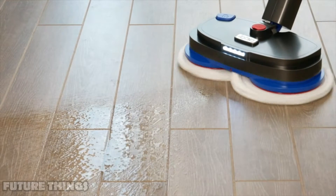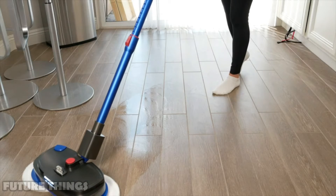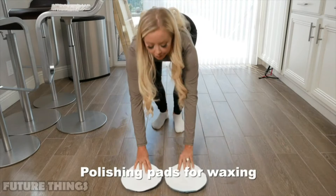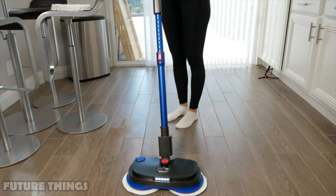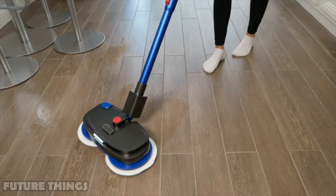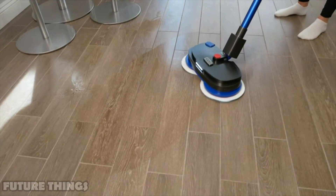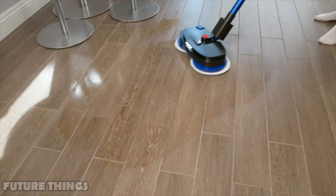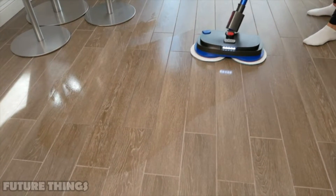Works on tile, hardwood, marble, and wood floors. The floor mop has a 300ml built-in water tank — you can mop wet by filling it with water, or polish and wax your floor by filling it with wax oil. Simply press the spray button on the handle. The detachable 2200mAh battery can be taken out to charge separately. The rechargeable floor sweeper operates at a noise level of less than 60 decibels — super quiet so you won't disturb anyone.